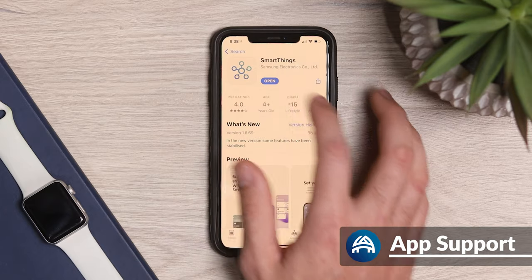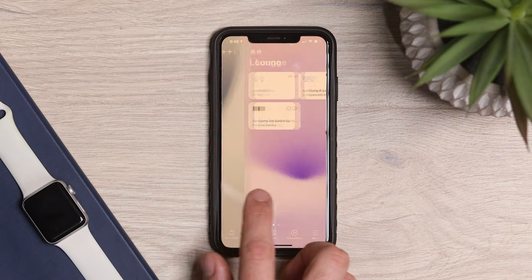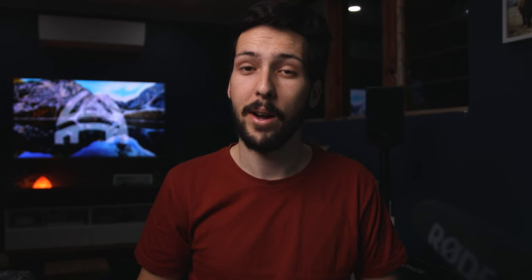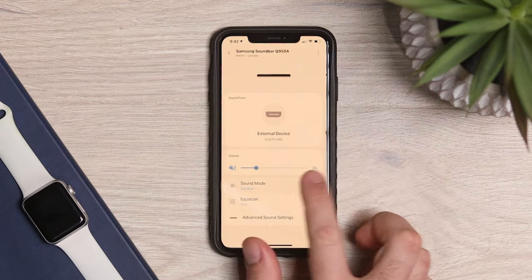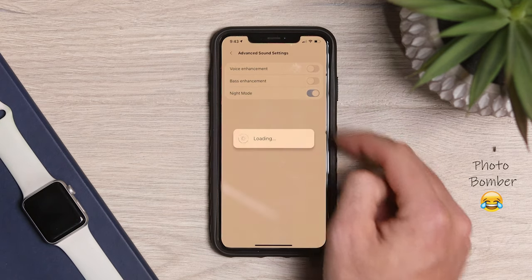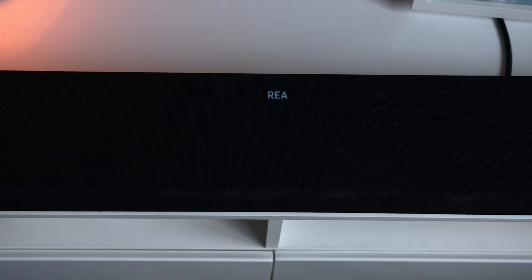Both systems have app support — Samsung uses the SmartThings app, and Sonos uses S2. The SmartThings app is not specifically designed just for speakers; it incorporates all of Samsung's smart devices into one place. It lets you change the equalizer for bass and treble, change sound modes, inputs, bass and voice enhancement, as well as a night mode feature. On the bar itself you can change individual speaker levels, but you can't do this through the app.